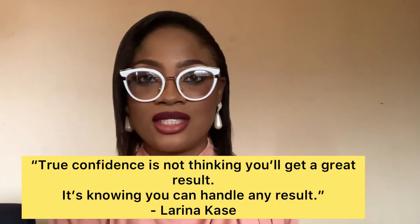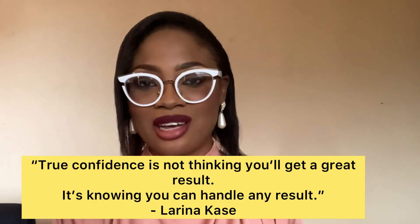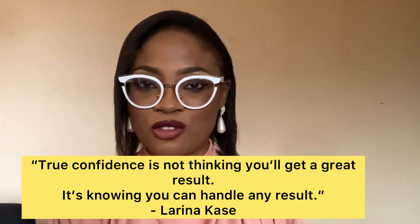Let me wrap this up with a quote by Larina Case: 'True confidence is not thinking you'll get a great result — it's knowing you can handle any result.' Sometimes we get bothered trying to make everything perfect and judging ourselves prematurely. Things may not always go the way you planned. You may forget a point irrespective of how many times you rehearsed. Things can go awry — you might lose composure — but the most important thing is to pick yourself back up and continue.